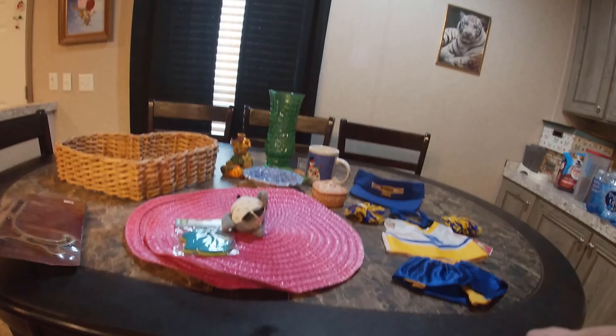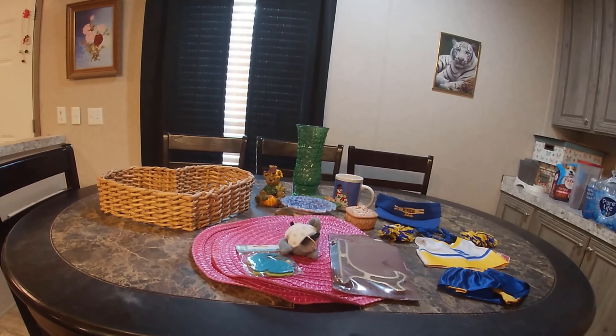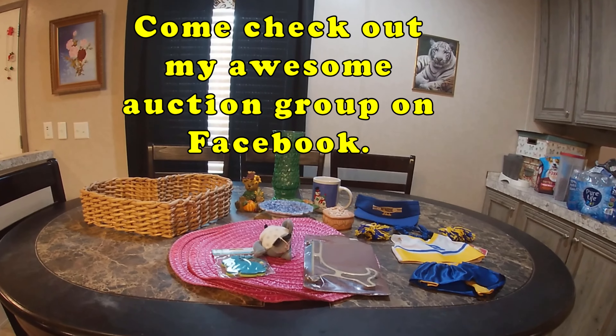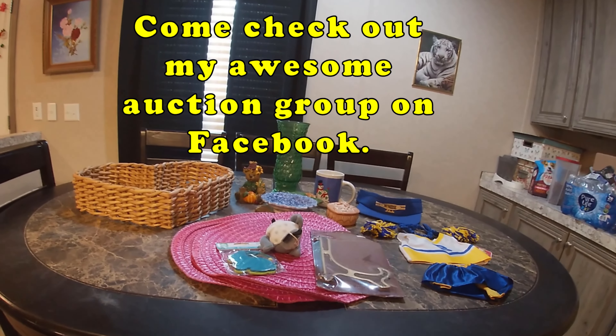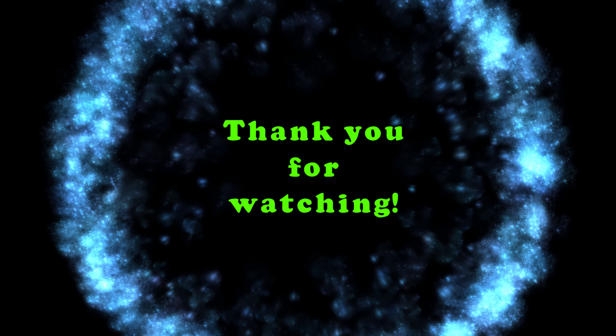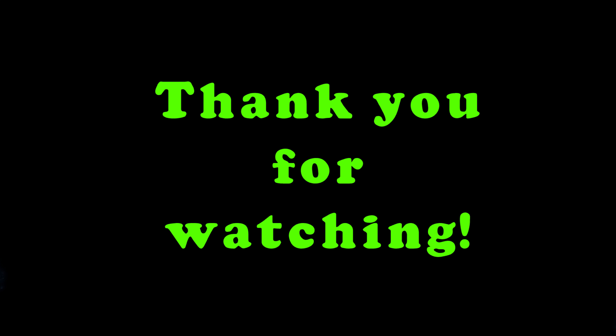All right, so everything you see here will probably be posted on Facebook for auction. So stay tuned to see these items. Y'all have a great day. We'll see you then.